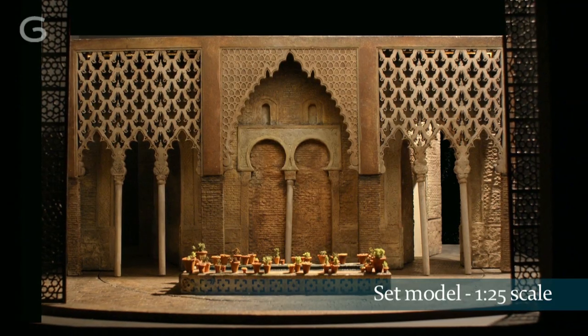So there's an awful lot of detail, and the great challenge is to deliver those architectural details in scenic terms.